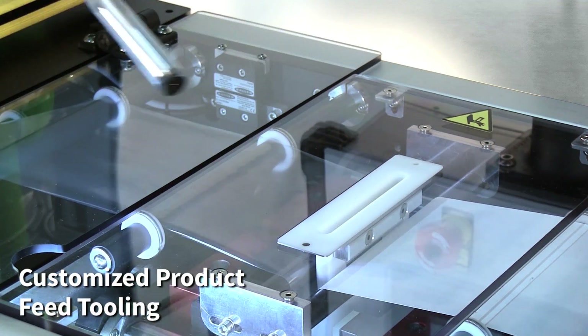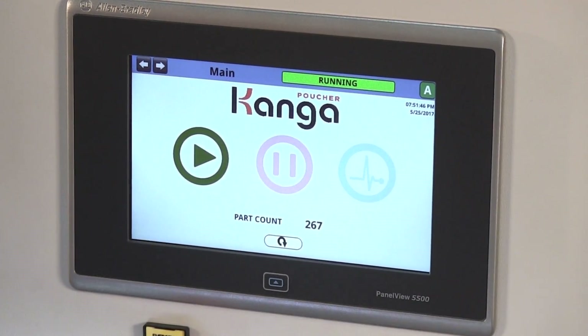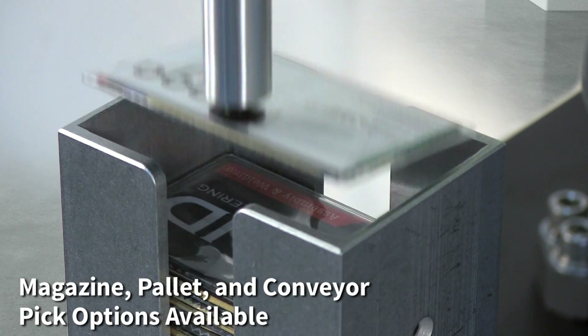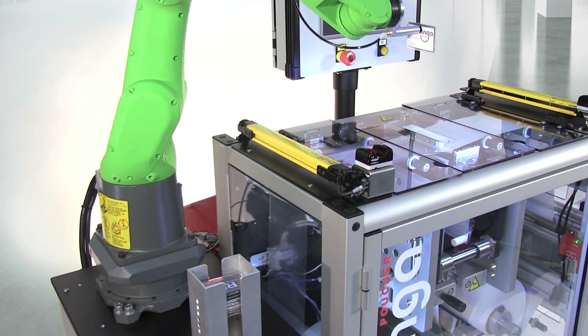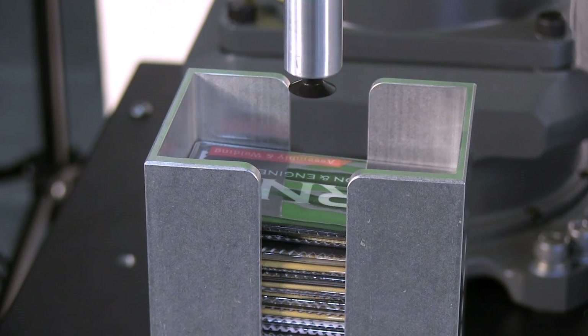The FANUC CR7IAL reduces the need for protective guarding. An operator can work side-by-side with the FANUC collaborative robot. The product is then placed between the two sides of the pouch and the case is formed around the product.